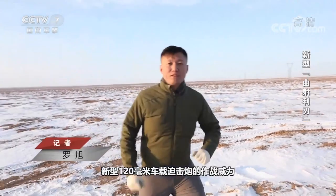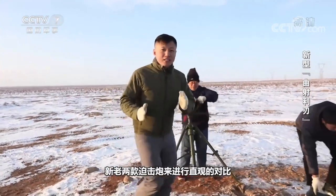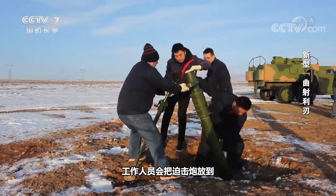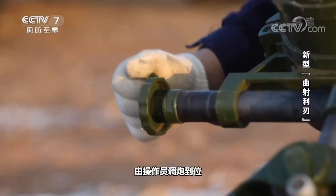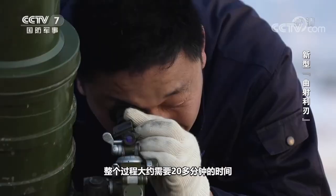In order to better interpret the combat power of this mortar, today we deliberately choose the new and old mortars for an intuitive comparison side by side. Now we're building a firing position for traditional mortars. After the traditional mortar is placed, it is necessary to carry out the aiming operation. The mortar is set in place by the operator. The whole process takes about 20 minutes.